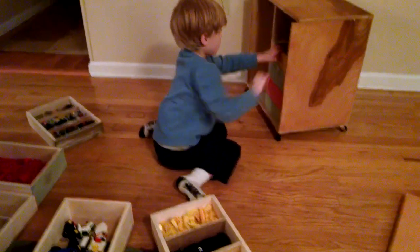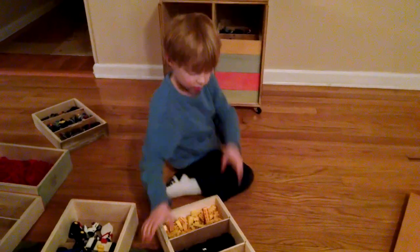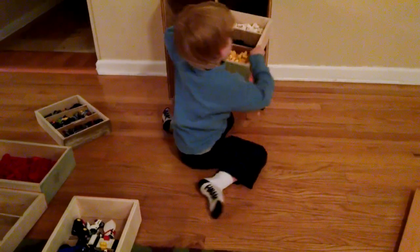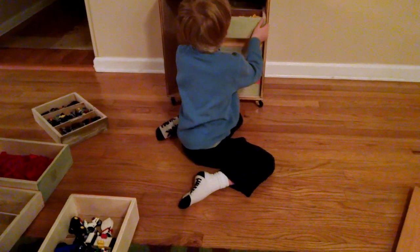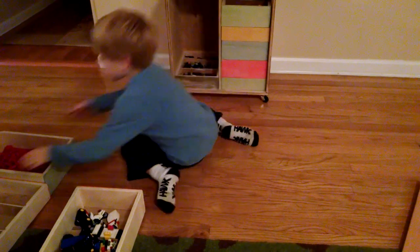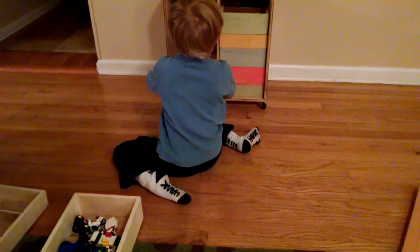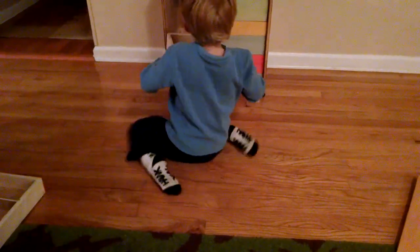Why don't you push it against the wall so it doesn't roll on you while you're trying to put them in there? There you go. You're doing really good with that, buddy. I know.